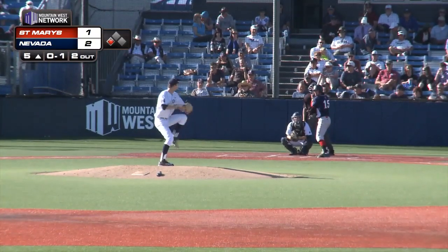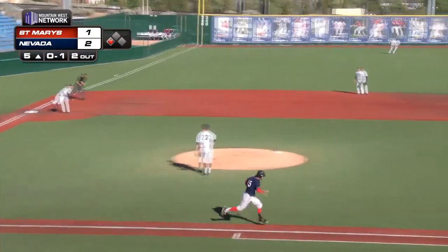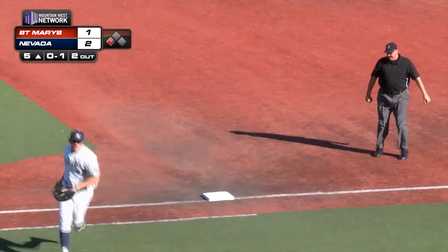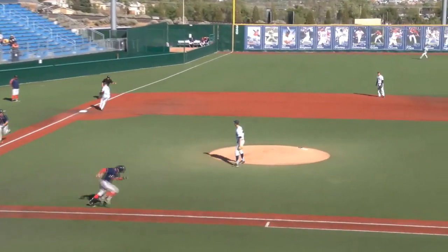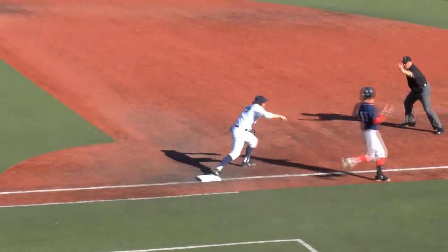0-1 the count on Gonsolin, the pitch by Dietrich — another breaking ball, hammered, backhanded at third by Gregor. He'll get up, throw high to first, and Beiler gets back down on the bag in time. Nice play by Austin Beiler — that'll record the out and keep Nevada with a one-run lead. An excellent play on both ends of that.